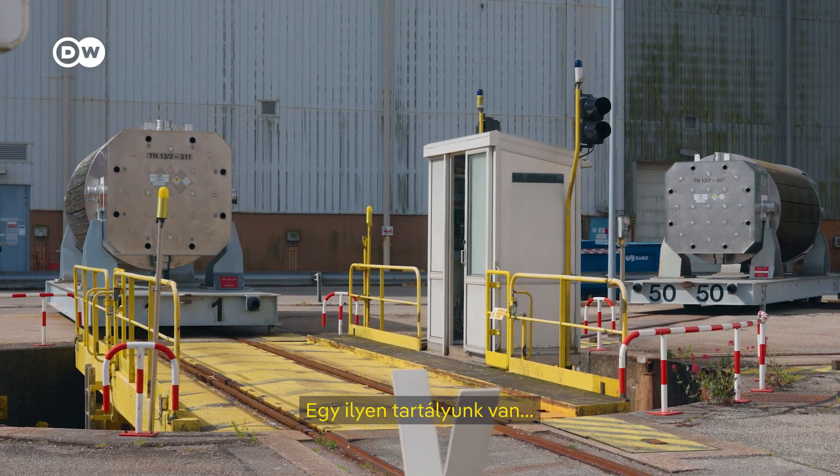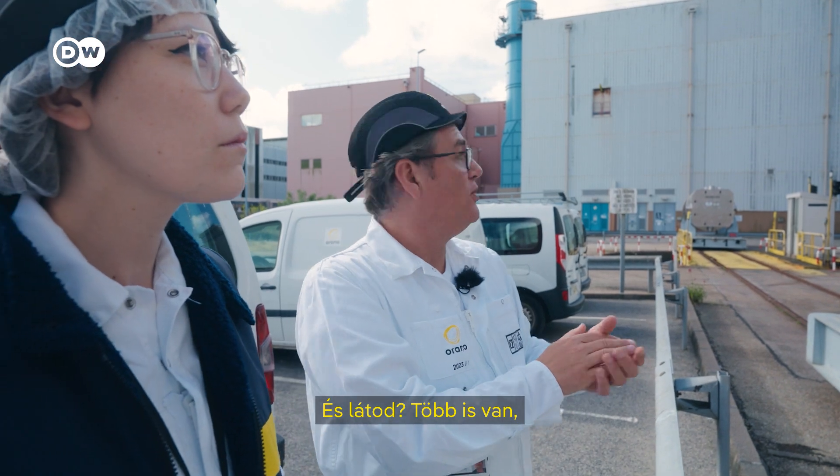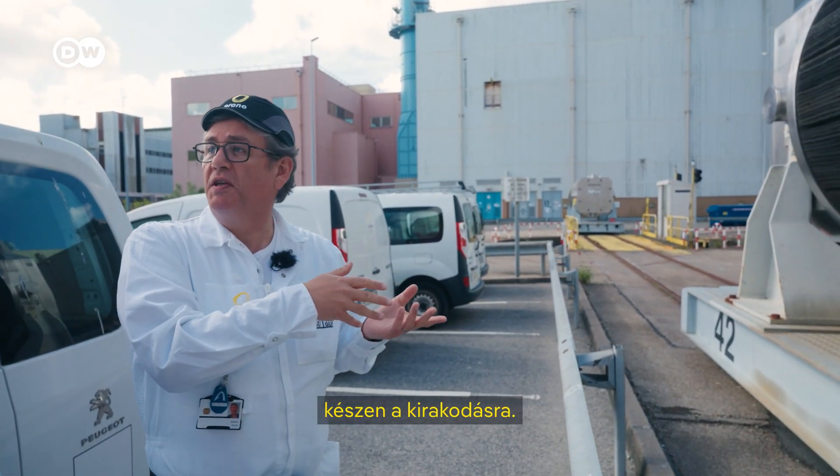We have one cask like this one per day. And you can see we have others, ready to be unloaded.